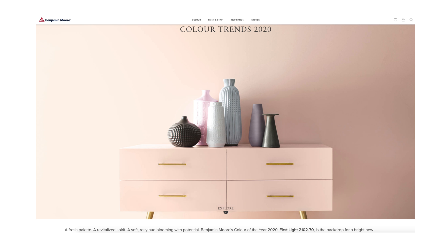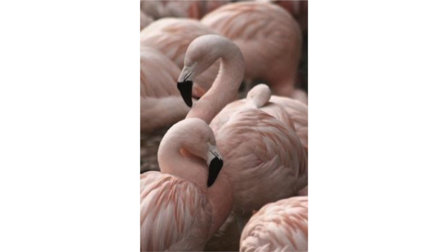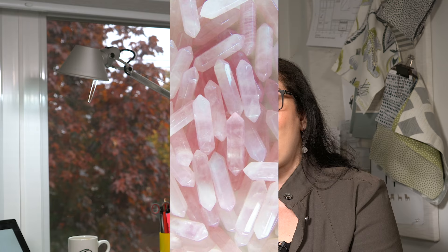Here's how Benjamin Moore sees it: a fresh palette, a revitalized spirit, a soft rosy hue blooming with potential. Benjamin Moore's color of the year 2020, First Light, is the backdrop for a bright new decade. And here's how I see this pretty pink color — it's the blush pink of flamingo feathers, or a yummy bowl of strawberry ice cream, or the prettiness of rose quartz. All of it's very pretty.